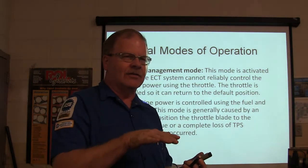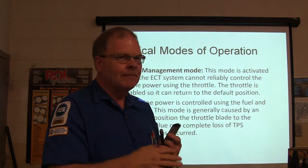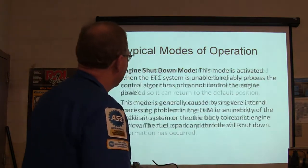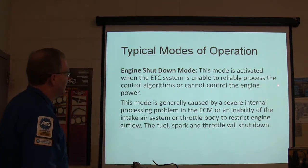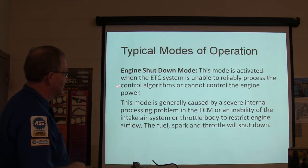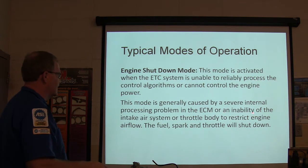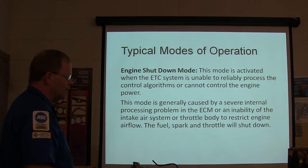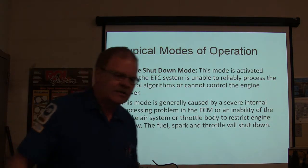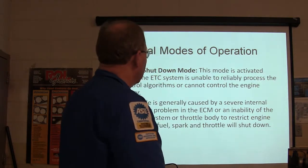Whenever the transmission shifts, the system will detorque the engine so you barely feel the shift. Engine shutdown mode: activated when the ETC system is unable to process control algorithms and cannot control engine power — generally caused by an internal processing problem or inability to restrict airflow. If there's a big air leak causing the engine to try to run away, they shut the engine off so you don't crash.